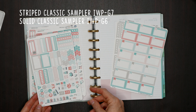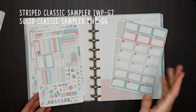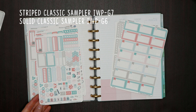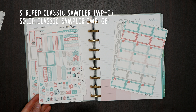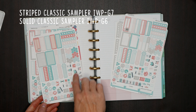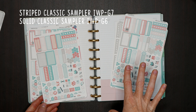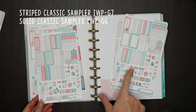Then we have G7, which is designed mainly for the classic planner. If you have a flex, everything on this sheet will work other than the weekend banner. This is item G7, the striped single sheet sampler. Then we have G6, which is the solid single sheet sampler. We updated these — we put in updated icons, threw in some new more popular icons, and kind of redesigned it a bit to reflect our more popular options.